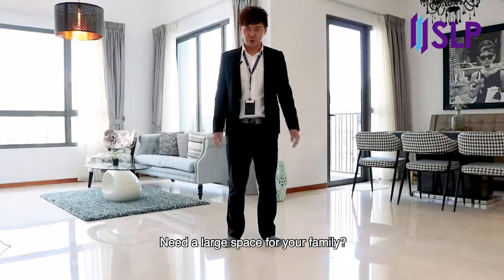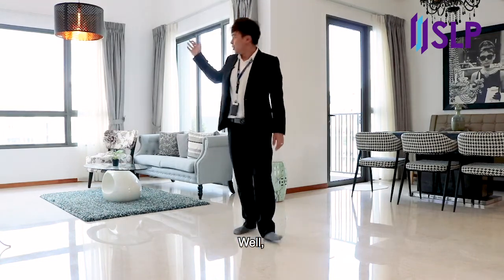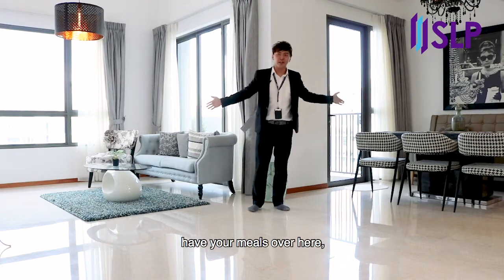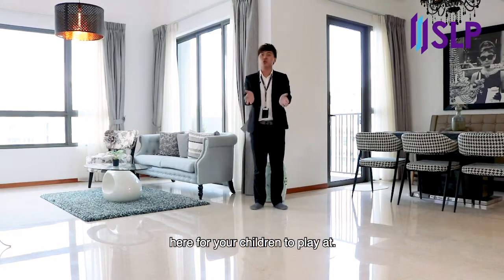Need a large space for your family? Well, you can watch your movies over here, have your meals over here, and even more space here for your children to play at.